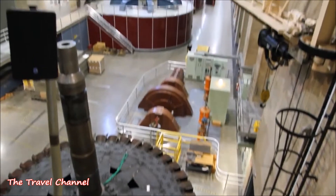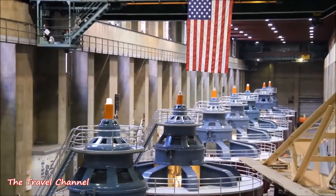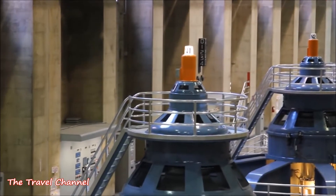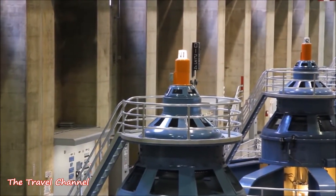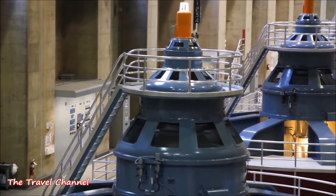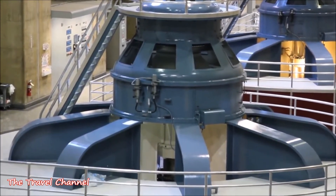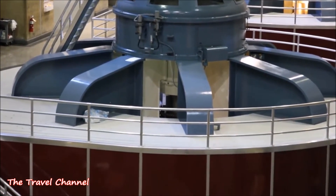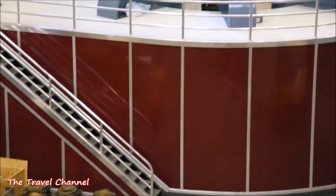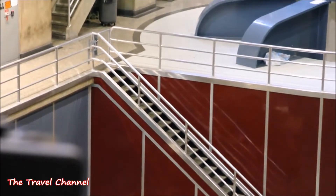If you notice the tops of the generators — if the top is illuminated, that unit is in operation right now. The generator closest to us is designated N1, or Nevada One. That generator took 60 train cars full of parts. It came online during 1936 and became one of the first of its kind in the world. By the end of 1937, there were four generators in operation here, making this the largest producing power plant in the world at that time.